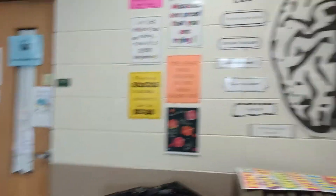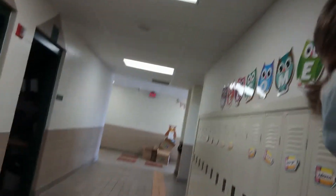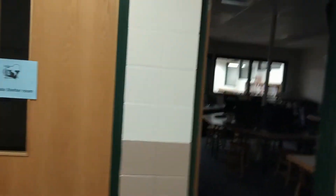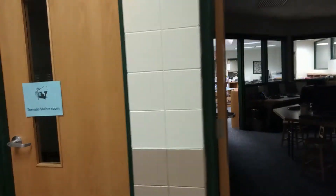Across from the art room is where Mrs. Newman and Mrs. Venetta are. Mrs. Newman is our school counselor and Mrs. Venetta is our reading teacher who helps students with their reading. The door right next to theirs is where Mrs. Schmidt is, and she is there to help students with their speech.